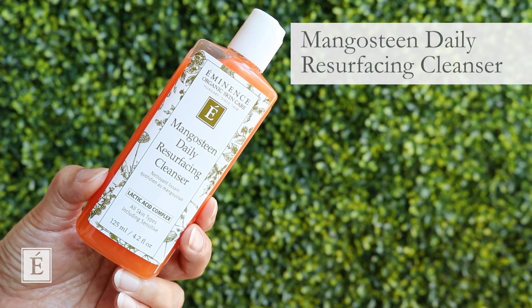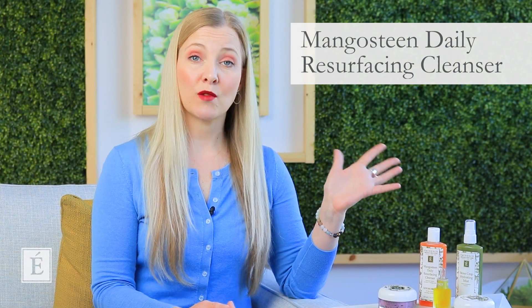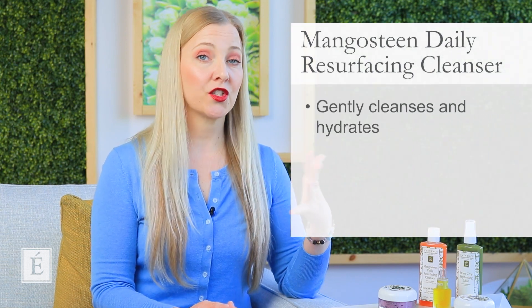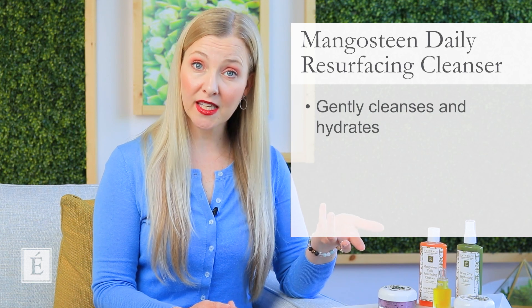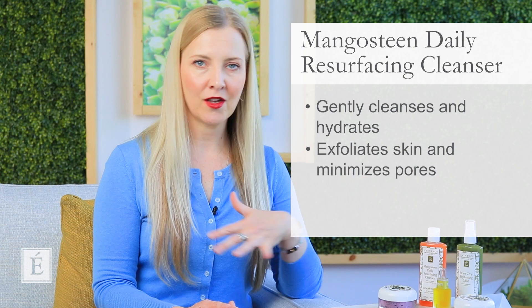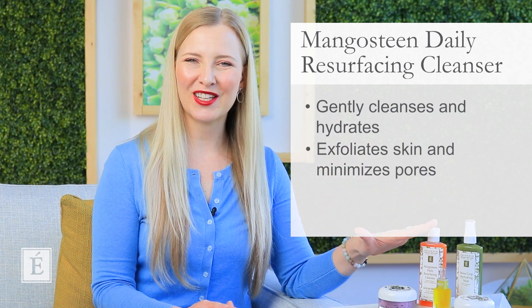First, I love speaking to our Mangosteen Daily Resurfacing Cleanser because it's a two-in-one you can use every day, both a.m. and p.m. It won't leave the skin super tight — it has a little bit of flexibility and hydration to it. It's going to help to gently exfoliate the skin, leaving it super smooth, and the best part is it's pore minimizing. So it's a beautiful cleanser that is a great option for you.